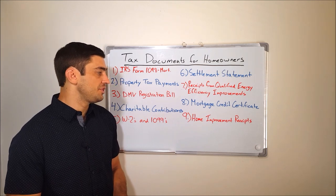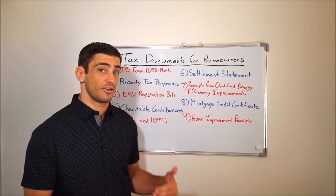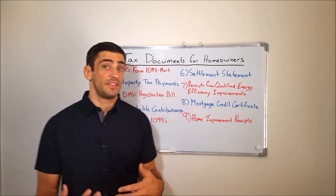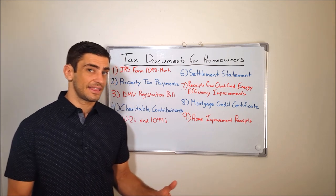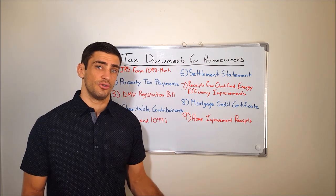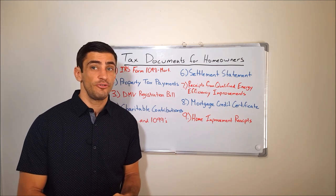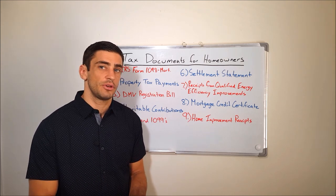Number nine does not have to do with the current year tax return, but it does apply when you sell the home. This is something you'll need to keep a record of — home improvement receipts. These are home improvements that are not the qualified energy efficiency improvements, such as redoing the roof, renovating the bathroom, or installing new floors. You'll want to keep receipts for both the materials and construction costs, because when you go to sell the home, you can add those improvement amounts to your cost basis, so the gain is less and therefore the tax is less. Be sure to keep those receipts and good records.